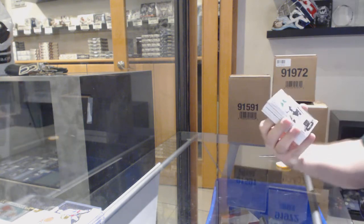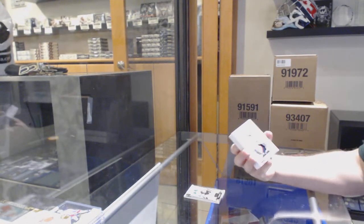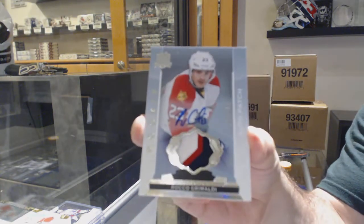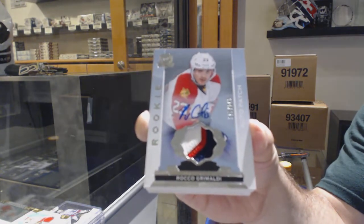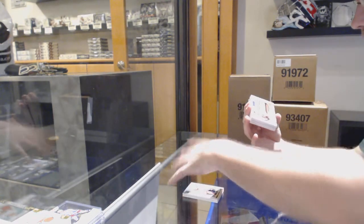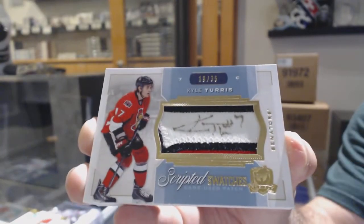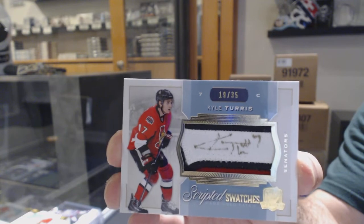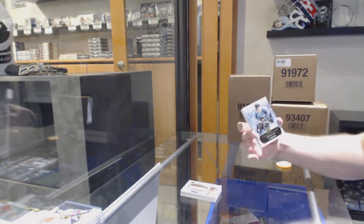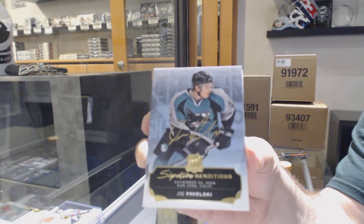$2.49 for the Dallas Stars, Tyler Seguin. For the Panthers, a $2.49 three-color rookie patch, Rocco Grimaldi. For the Ottawa Senators, numbered to 35, scripted swatches, Kyle Turris — nice three-color patch. For the Sharks, signature renditions, Joe Pavelski.